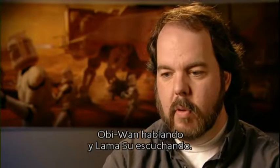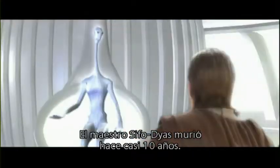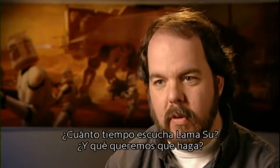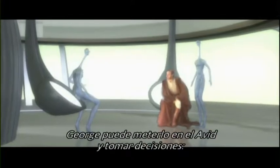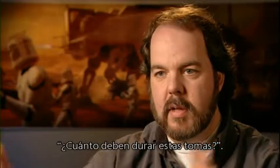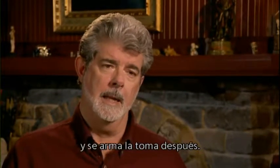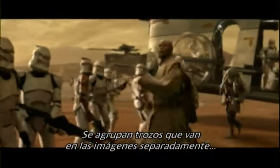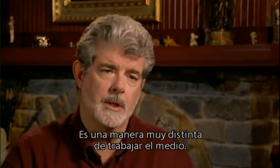Imagine two shots — Obi-Wan's talking and then Lama Sue's listening. How long do you want Lama Sue to listen? What do you want Lama Sue to do? The animatics team will put in a rough Lama Sue, and then George can cut that in the Avid and start making decisions on how long the shots need to be. You pick up pieces of shots rather than shots as a whole, then construct the shot later — collecting bits and pieces separately, sometimes a year apart, and just stick them in.